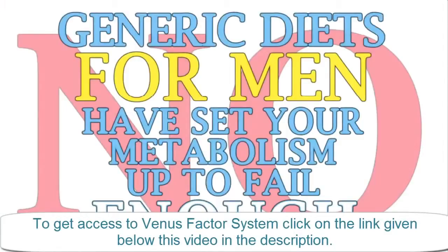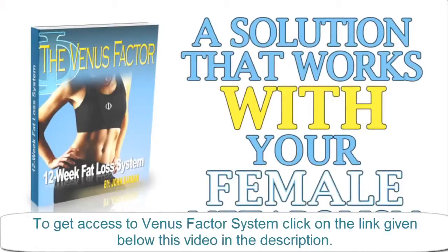Generic diets for men have set your metabolism up to fail enough. It's time for a solution that truly works with your female metabolism instead of against it, that ensures your success.